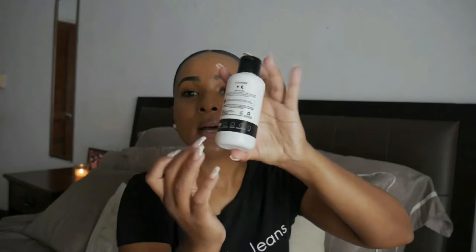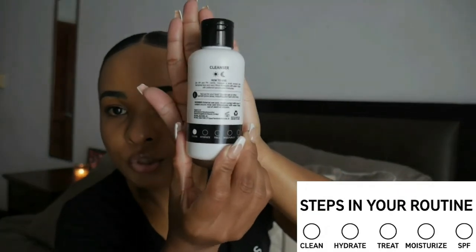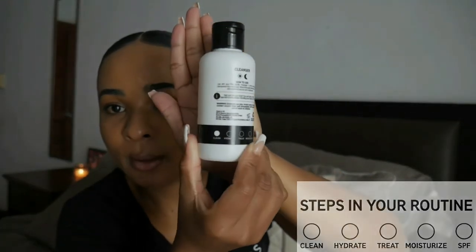The first product I use from their range is their salicylic acid cleanser. This cleanser can be used both day and night. What I really like about Inkyliss products is that on the back there's a guide that tells you how to use and layer your products correctly, which makes them a little bit more effective. I really think this is great.